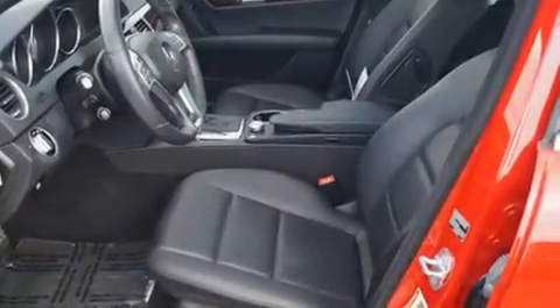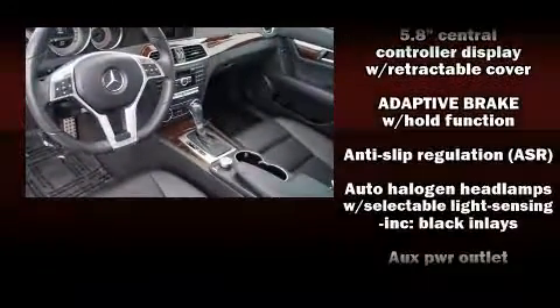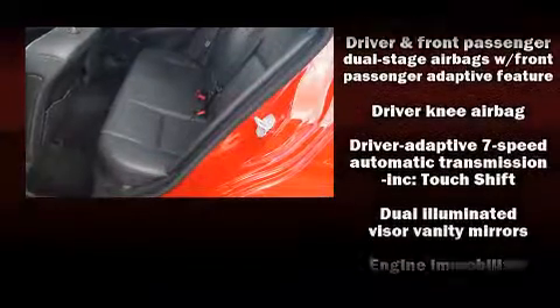Mercedes-Benz also prioritized safety and security by including brake assist, anti-whiplash front head restraint, an emergency communication system, and four-wheel disc brakes with ABS.